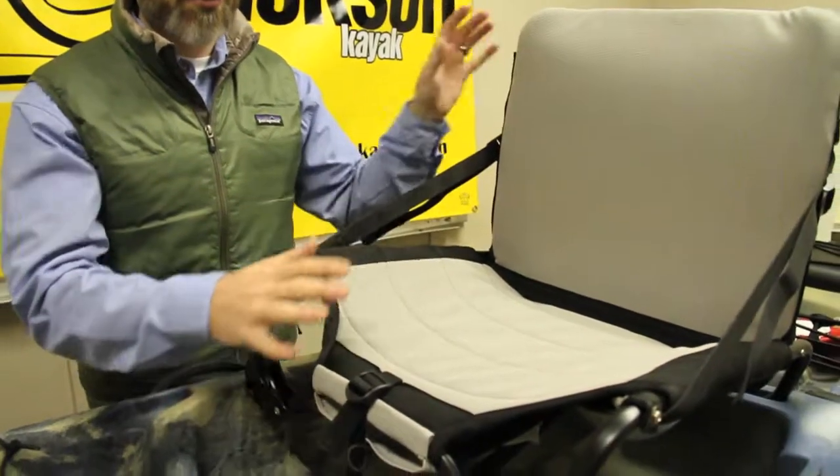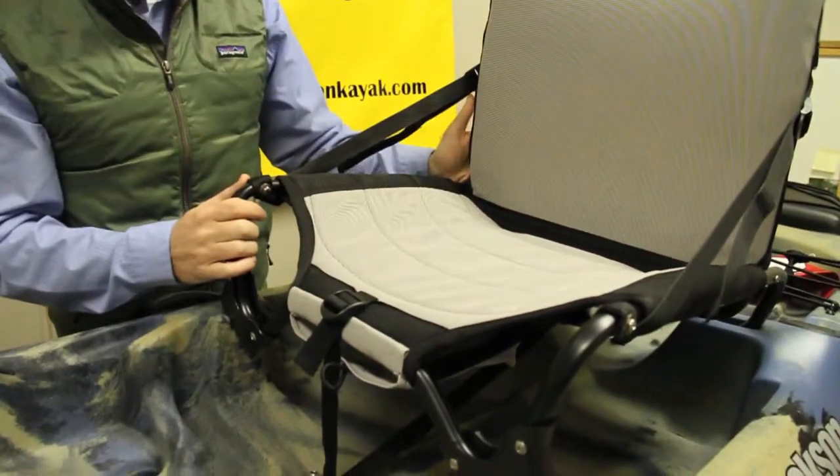Let's have a look at the Elite Seat System for the Jackson Kayak fishing kayaks. The Elite Seat System features our Jackson Kayak High-Low Seating — this is our premier seat in our fishing kayaks.